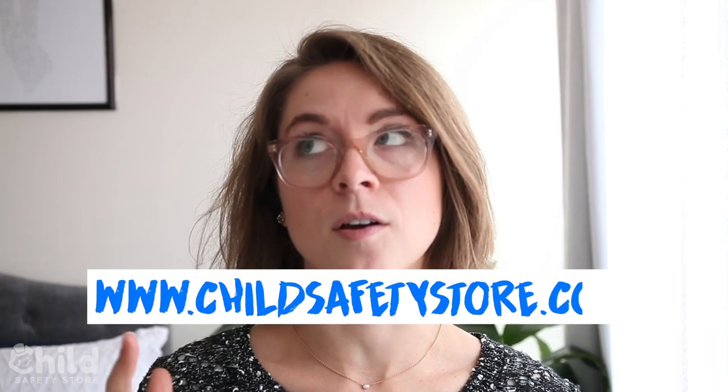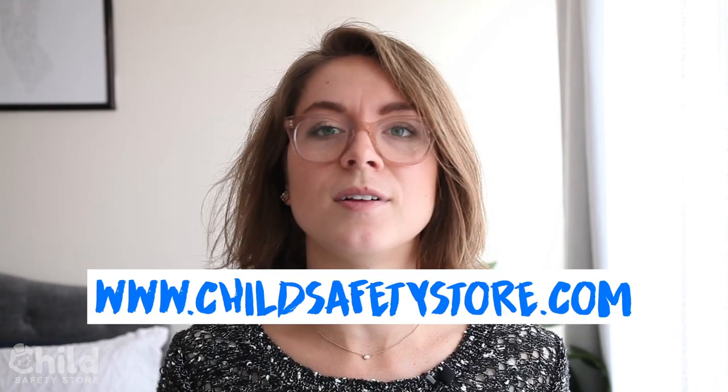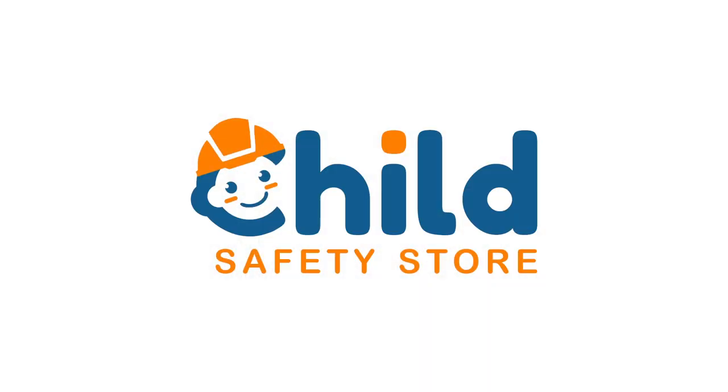That's all for this video. I hope it was informative. If you're interested in this product, go check it out on the Child Safety Store website if you're not there already, and enjoy our wide range of products. There's so much available. Please enjoy it, and thank you so much for watching this video. I'll see you next time. Bye-bye.